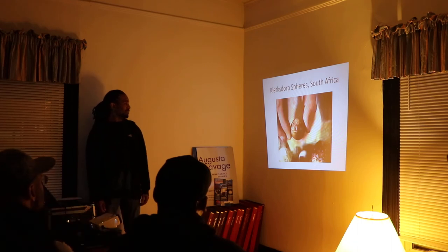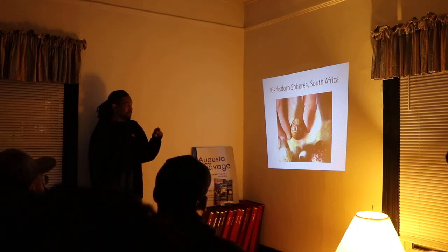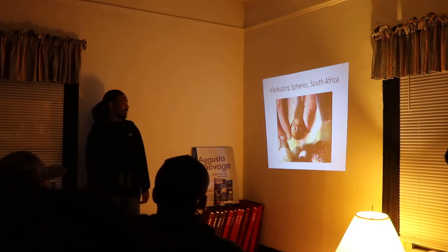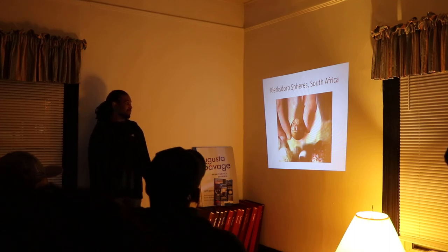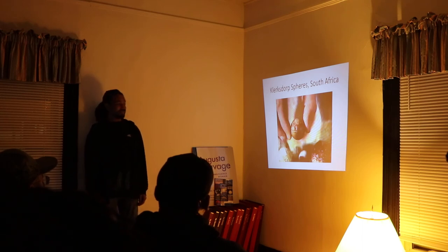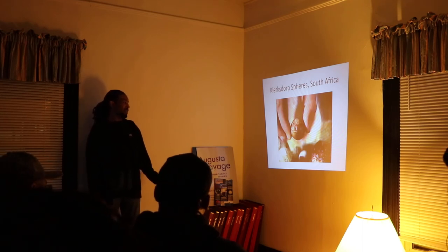The Klerksdorp Spheres are little balls that appear to have been carved, found in rock that was 2 billion years old. South African miners have been finding these all over South Africa, and archaeologists are at a loss because of the age of the rock. There weren't supposed to be any humans or anyone capable of carving anything 2 billion years ago, so these are probably the oldest artifacts on the planet — at least that we've found so far.